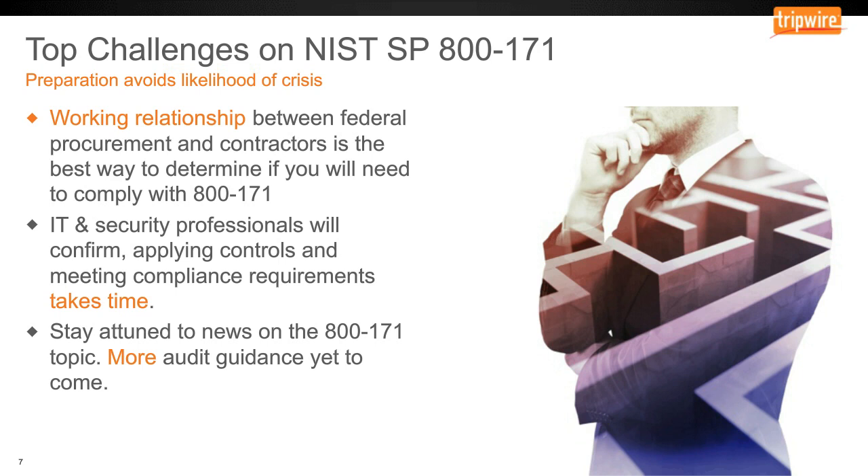The last point is to really stay tuned on what 800-171 topics come into play. I myself track 800-171 news in Google searches and am looking for more audit guidance I expect will be forthcoming from NIST in the near term. Also, your federal contracting and procurement staff should start working with vendors to make sure they understand what this new rule might mean for their existing contracts and ensure it does not disrupt existing work.